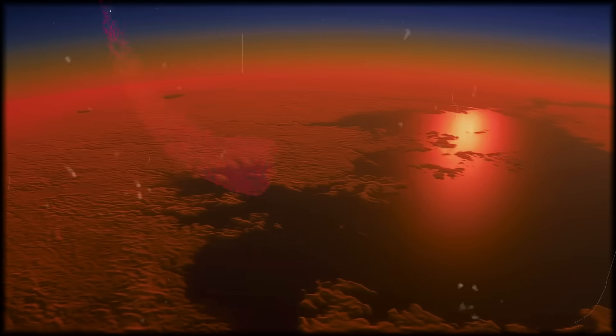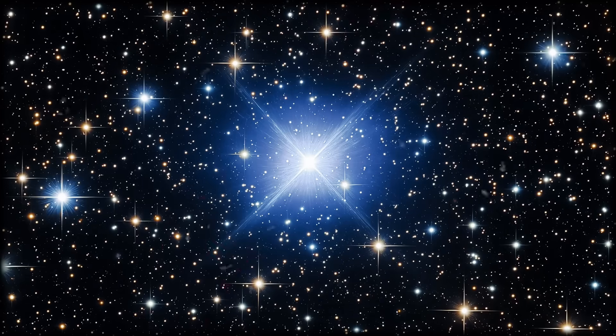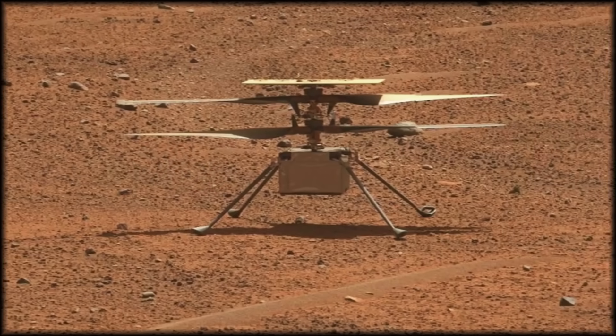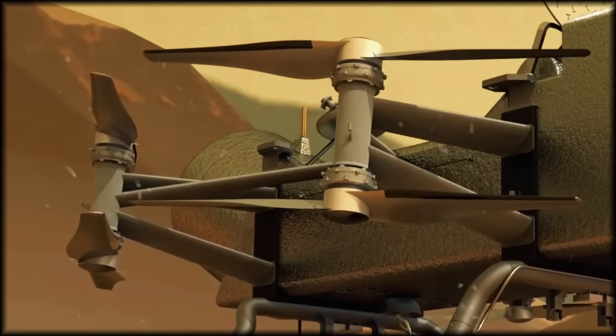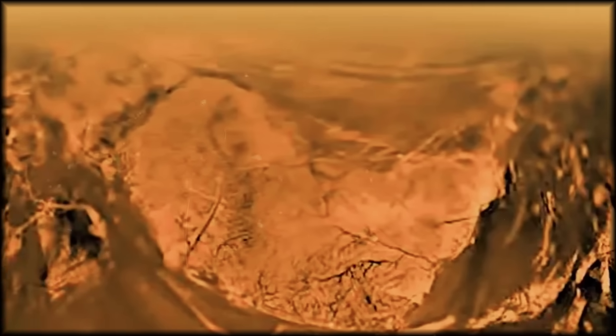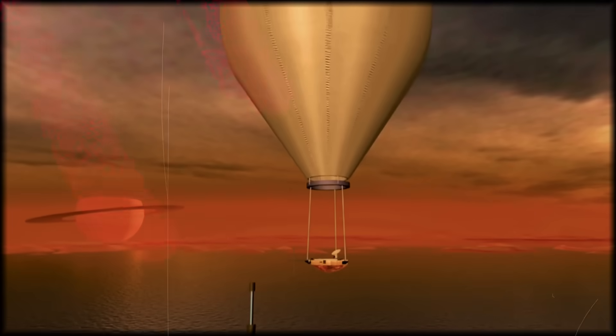Researchers are particularly excited about comparing Titan's organic chemistry to early Earth conditions. By examining these alien materials directly where they formed, Dragonfly may help us understand whether life's emergence is a cosmic accident or a universal process — ultimately addressing the question that has haunted humanity since we first gazed at the stars: are we alone? As Dragonfly prepares to journey across the cosmos to Titan, it carries scientific instruments, the legacy of human ingenuity, and our eternal quest for understanding. When we look back at the history of space exploration decades from now, Dragonfly will stand as a pivotal moment — the point when we truly began to explore other worlds with the freedom of flight.